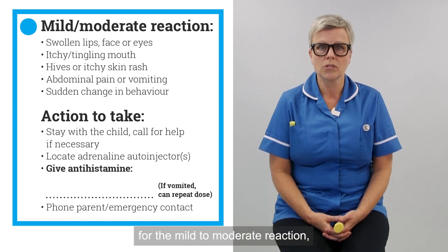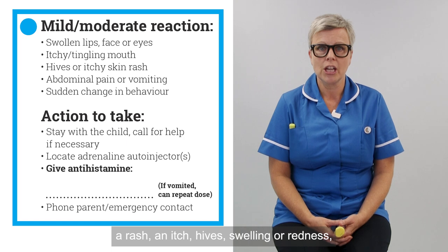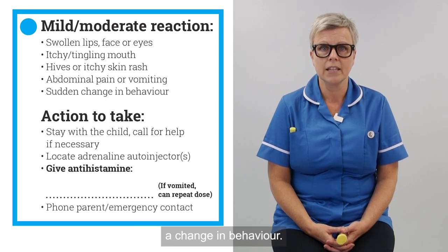In the blue box for the mild to moderate reaction, the symptoms may include a rash, an itch, hives, swelling or redness, tummy pain or vomiting, or if your child suddenly displays a change in behaviour.